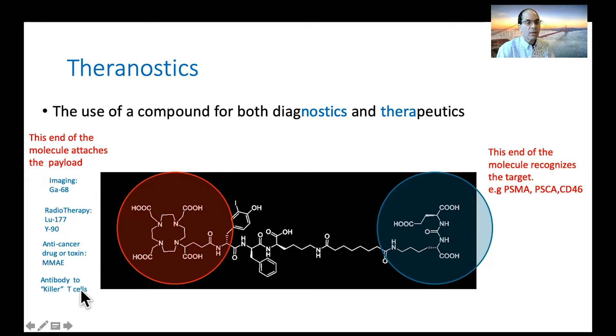The other end of the molecule attaches the payload. It can be as simple as adding gallium so you can do imaging — that's the PSMA PET scans that Dr. Hope described earlier. Or in its place, in true theranostic fashion, you can add a radiotherapeutic radioisotope such as lutetium, yttrium, or actinium. There's nothing specific about lutetium except that it's a very good agent for targeting.